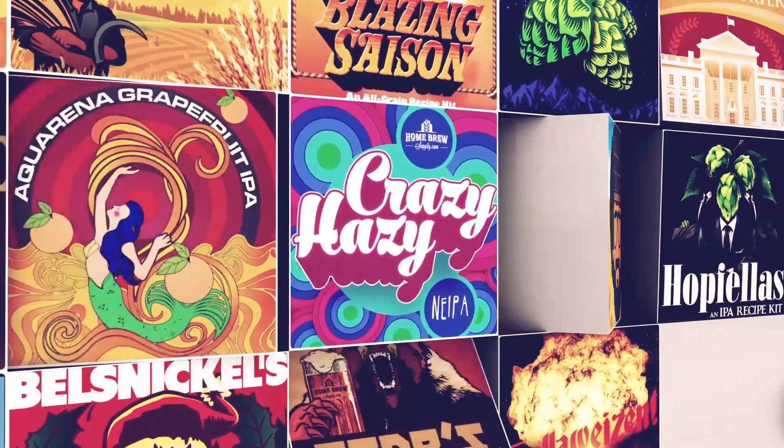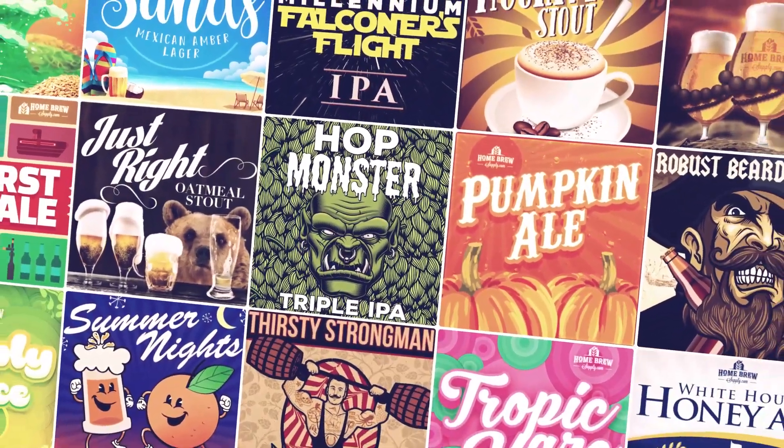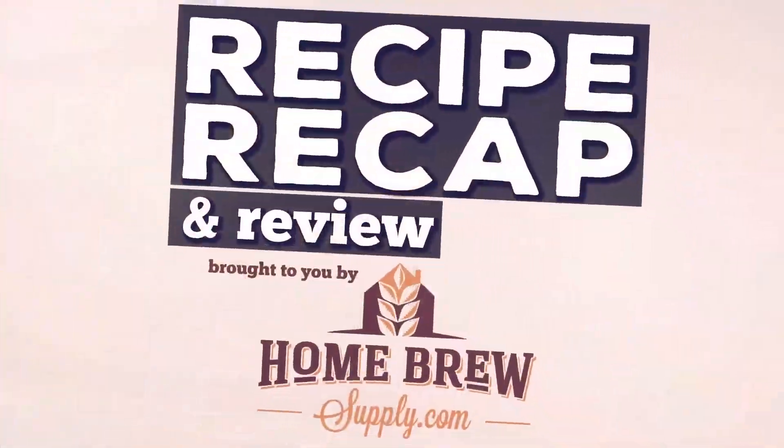The recipes brewed on this show are provided by HomeBrewSupply.com — fresh ingredients, best prices, and same-day shipping. Make your brew day better with HomeBrewSupply.com.